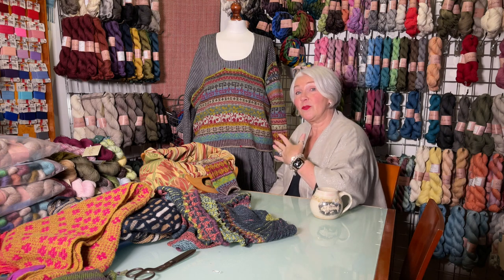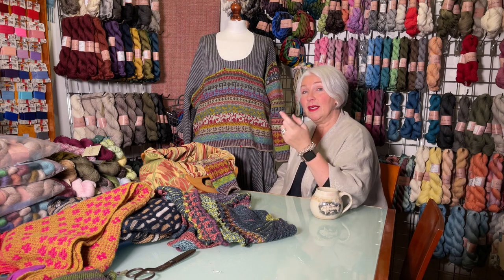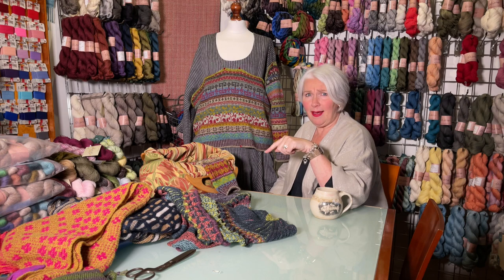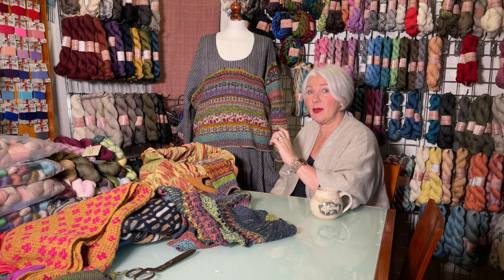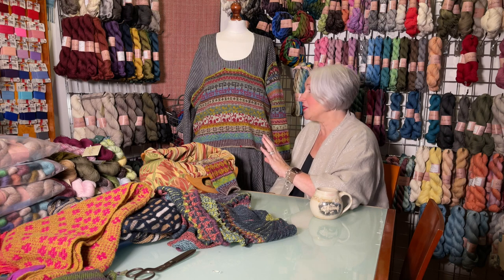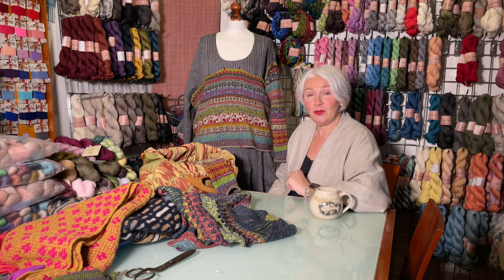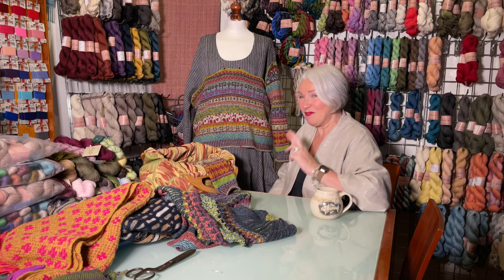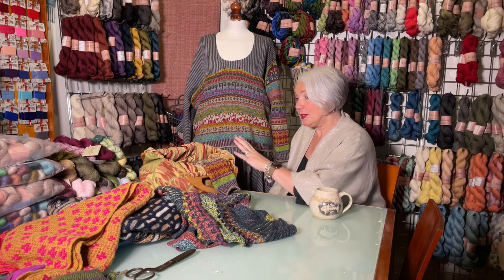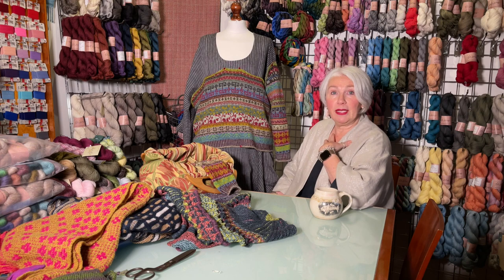Hopefully two weeks from now, at the next episode — episode 59, which will air on the 17th of December, last one before Christmas — I should be able to show you a finished jumper or maybe even wear it. We'll see about that. Fingers crossed. So that's it for the knitting this week.